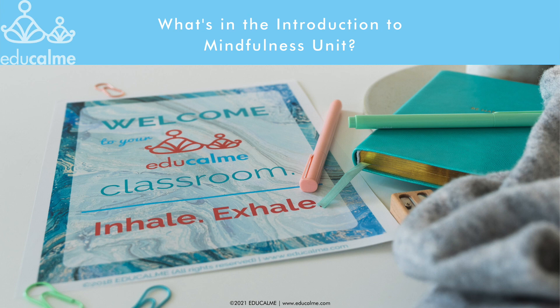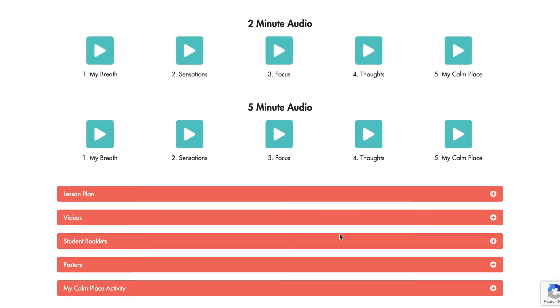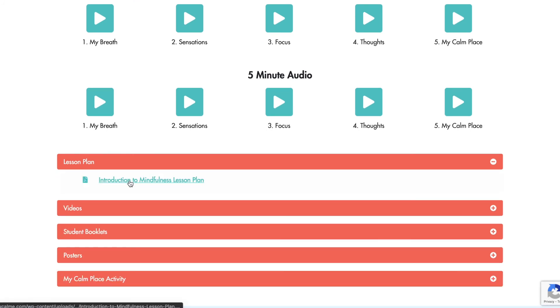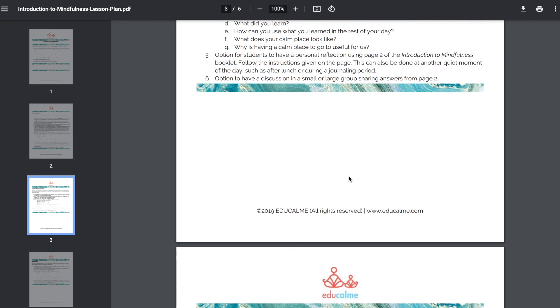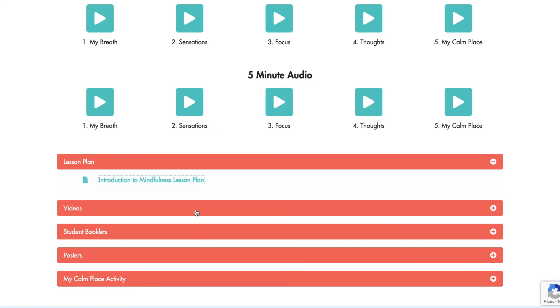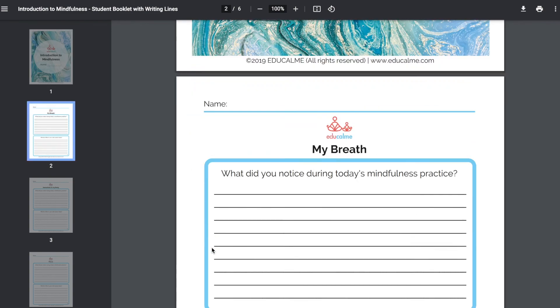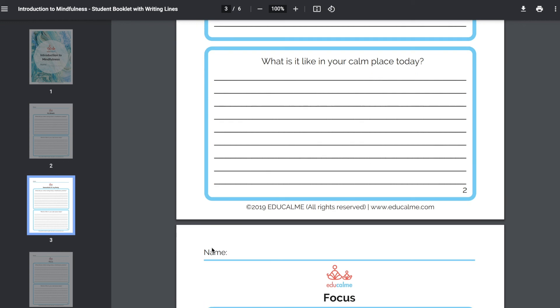In the Introduction to Mindfulness unit, as well as with all units in EduCalm, you'll have audios — this is the core practice and the most important part of the program. A lesson plan gives you information on what will be covered in the audios and gives you ideas for how you can use the printables. There's nothing you have to teach from the plan; it's more a guideline so you know what to expect from the unit. Student booklets are optional — there's a page for each audio that can be used to connect what students are learning to the regular teaching curriculum or as a way for students to reflect on what they learned in the audio.